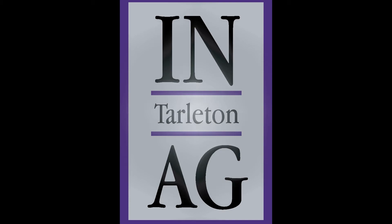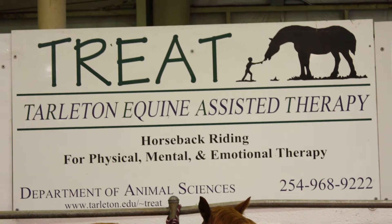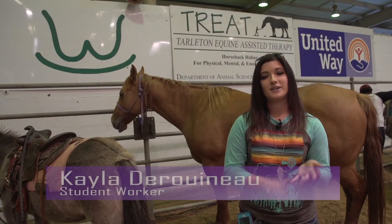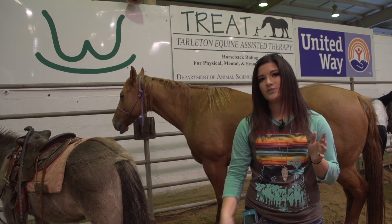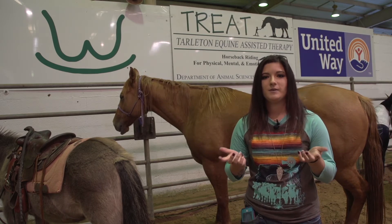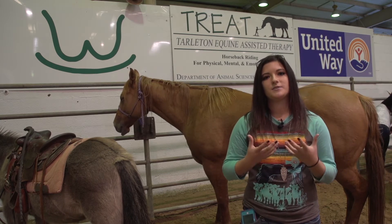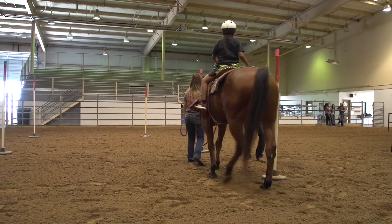This week on Inside Tarleton Agriculture, we take a look at the TREAT Riding program. TREAT Riding stands for Tarleton Equine Assisted Therapeutic Riding. Basically what we do is we deal with clients from little itty bitty kids to people in their 60s and 70s. We even have a veterans program that we do every last Friday of every month. Our goal is to help riders that have disabilities — from mental to physical and even emotional.